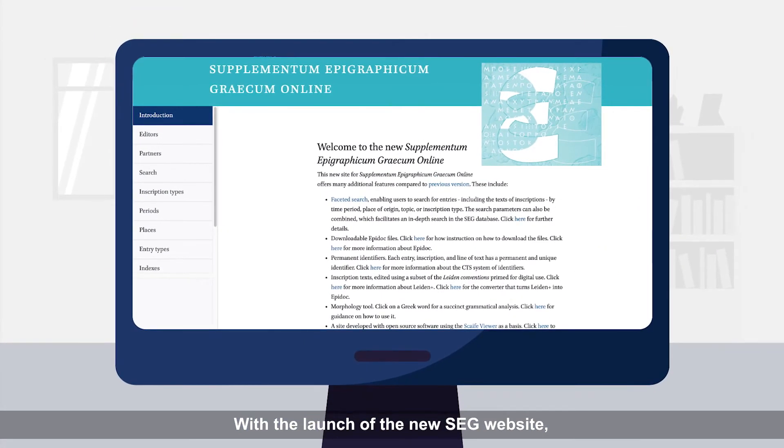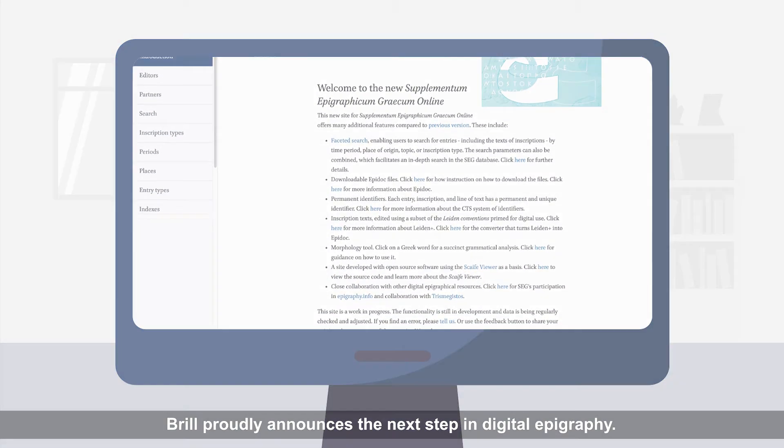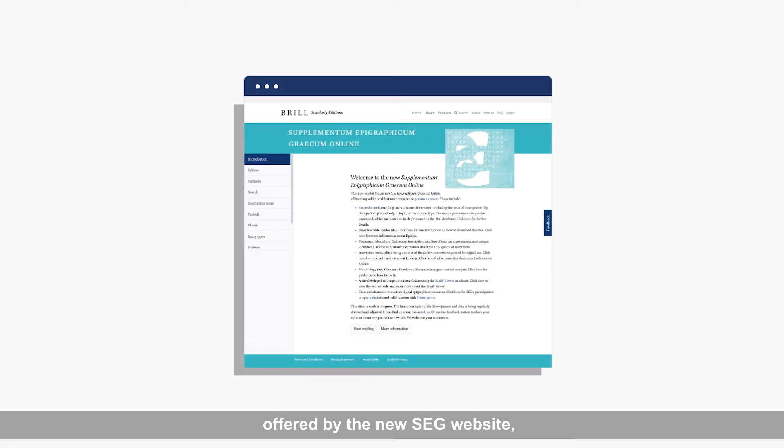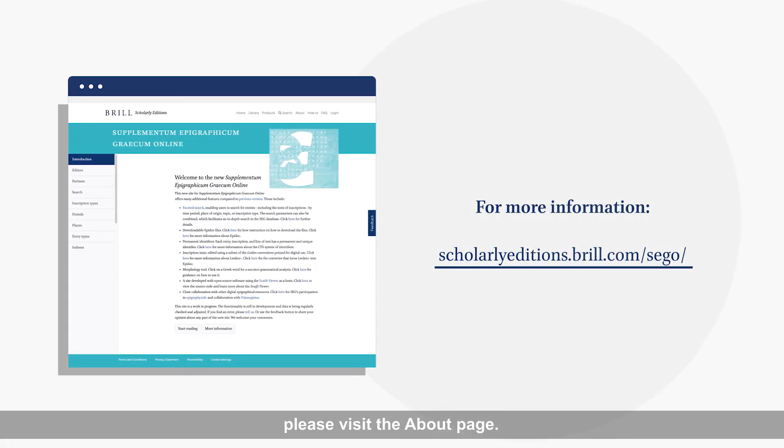With the launch of the new SEG website, Brill proudly announces the next step in digital epigraphy. For more information on how to make the most of the capabilities offered by the new SEG website, please visit the About page.